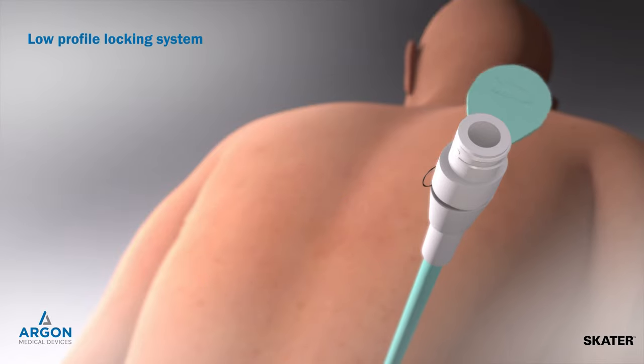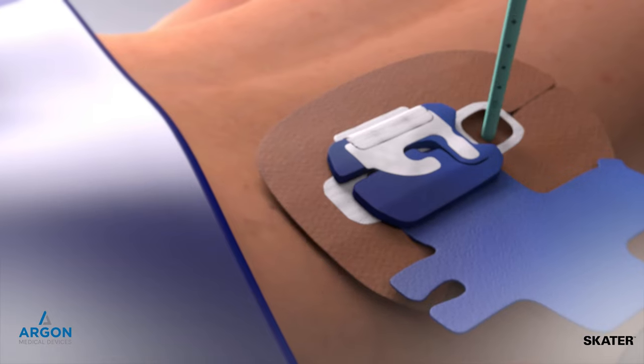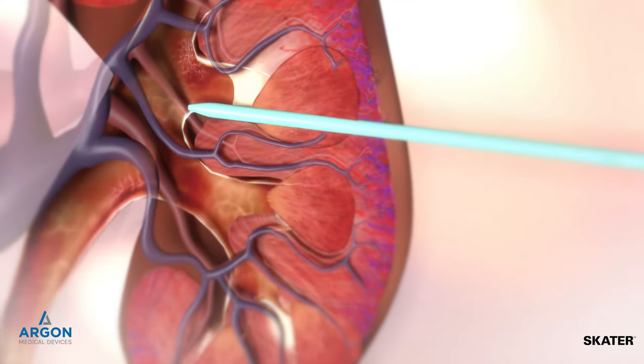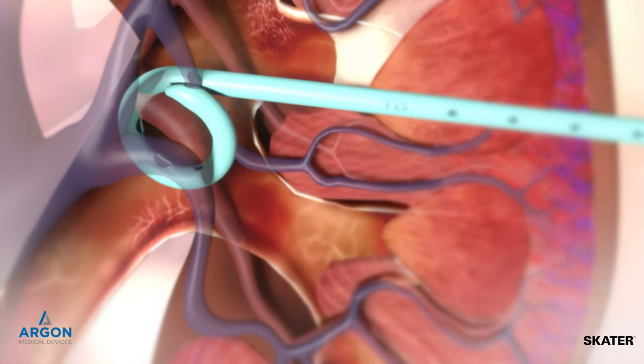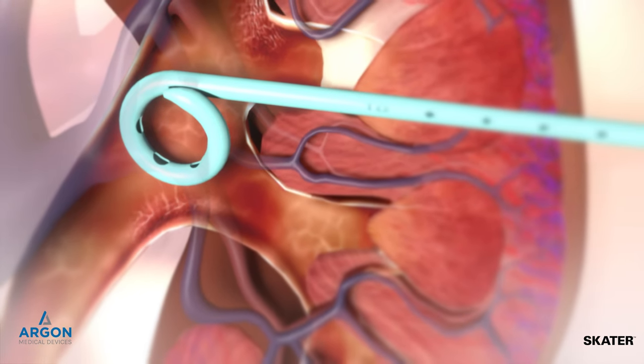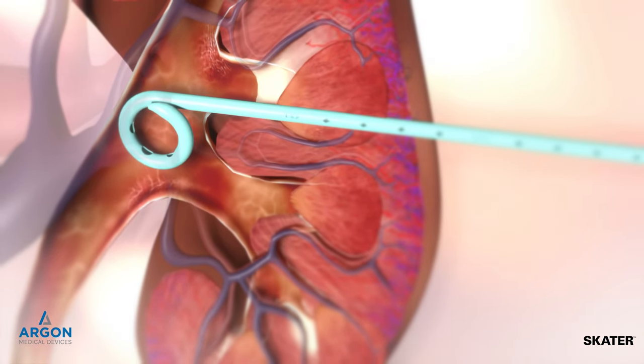The low-profile pigtail locking system with snap-off tab provides further patient comfort. Throughout the procedure, SCATER drainage catheter's large skived holes help maximize drainage. Its highly durable polyurethane construction provides kink resistance and configuration memory, and can be used safely with ethyl alcohol and doxycycline.